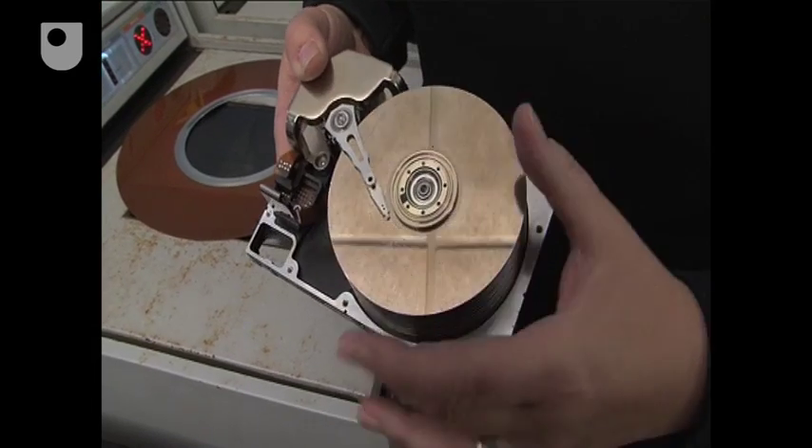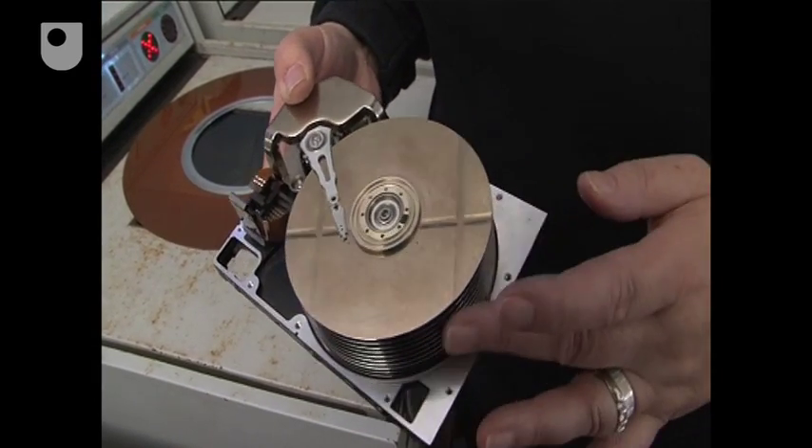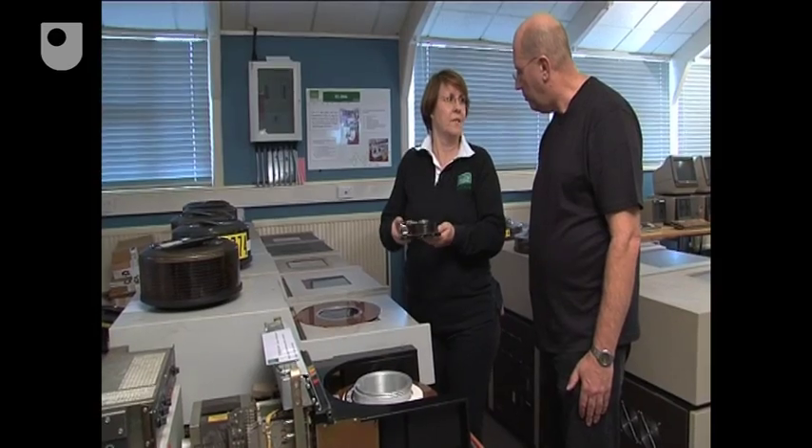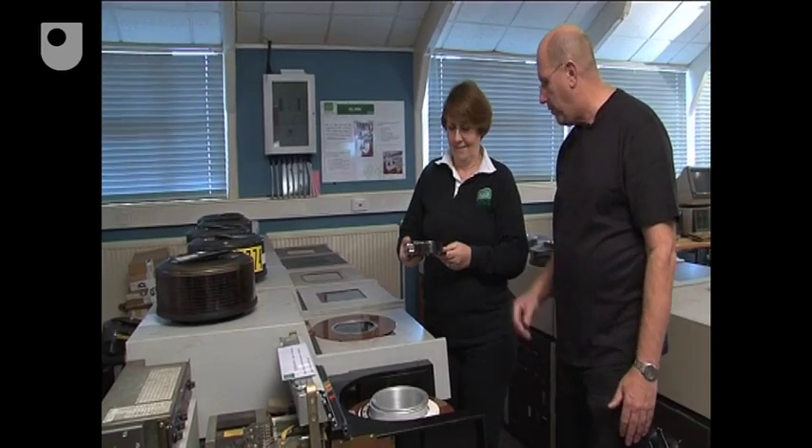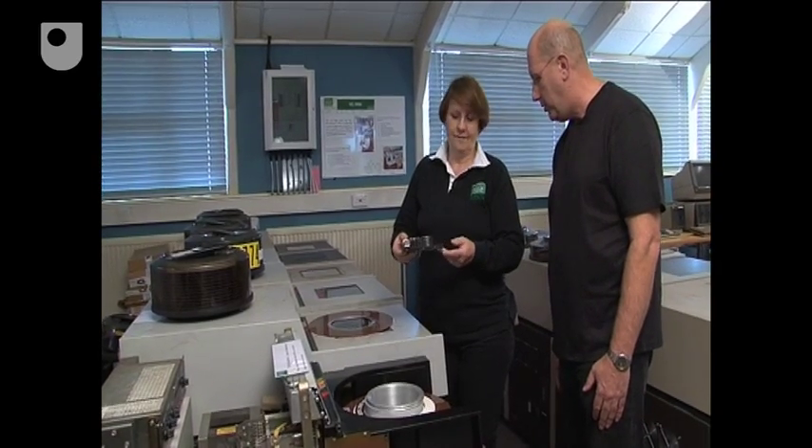The drive head comes across the platens, but this modern one is about 200 times greater capacity in data terms than this ICL one here. And that modern one would date from around 2001 or 2002.